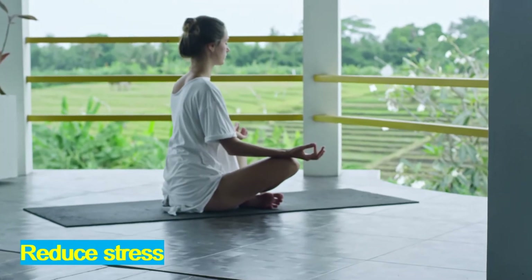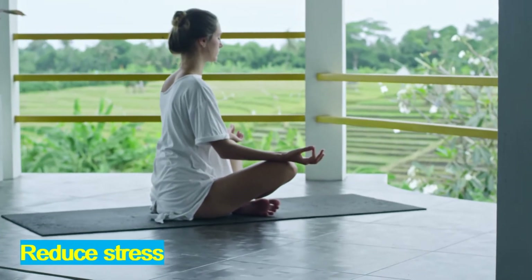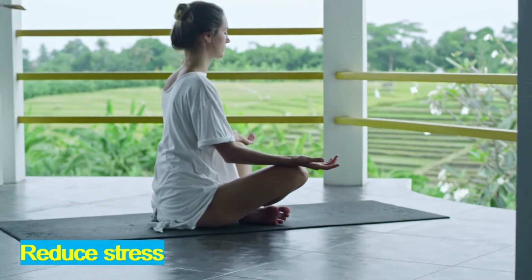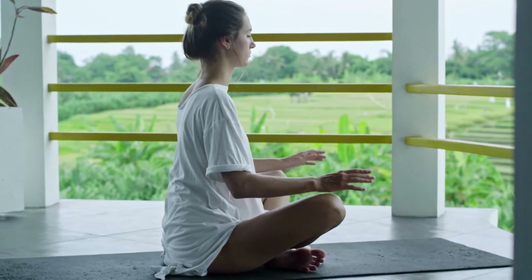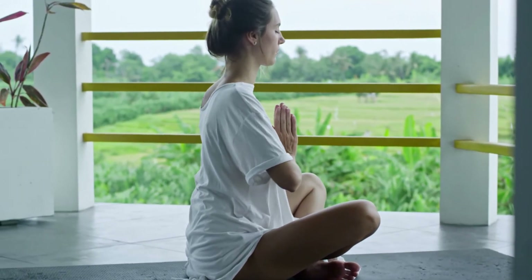Reduce stress. When our body is stressed our immune system is weakened, and this makes fighting diseases harder. Meditation and mindfulness courses can help you reduce stress.